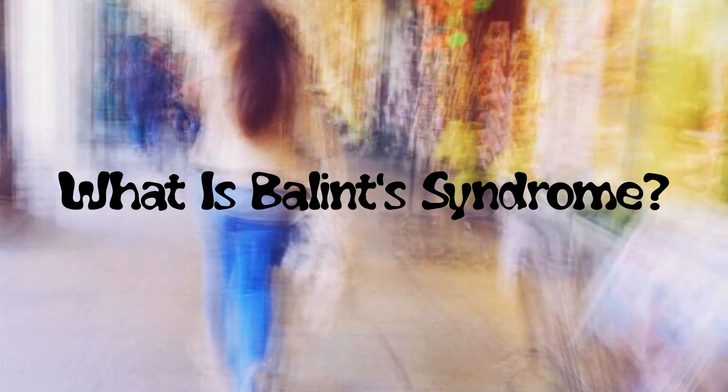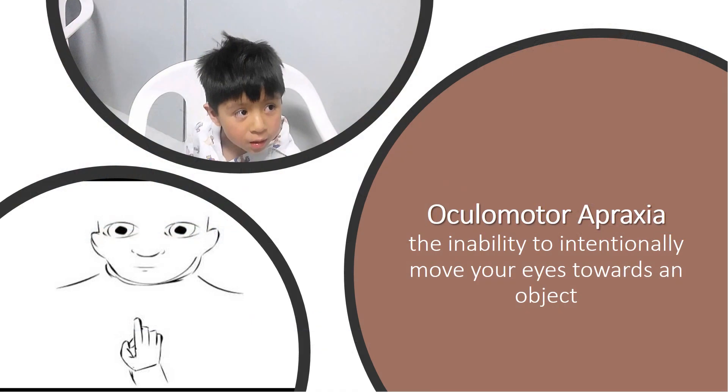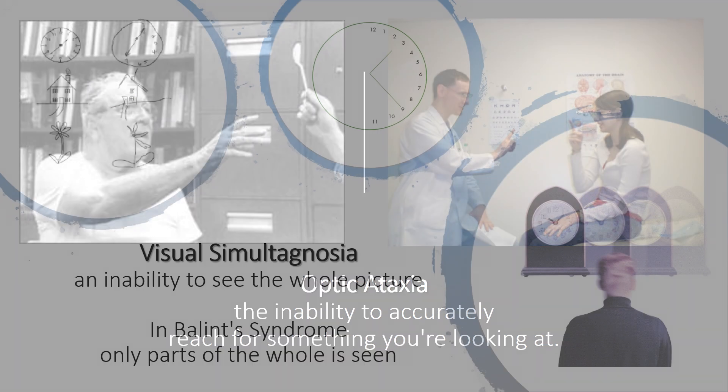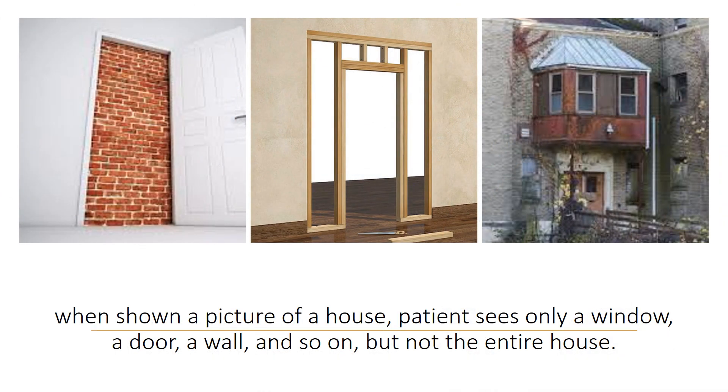What is Balint's Syndrome? Balint's Syndrome is a rare neuropsychological condition which causes: oculomotor apraxia — the inability to intentionally move your eyes towards an object; optic ataxia — the inability to accurately reach for something you're looking at; and visual simultagnosia — an inability to see the whole picture. In Balint's Syndrome, only parts of the whole are seen. For example, when shown a picture of a house, the patient sees only a window, a door, a wall, and so on, but not the entire house.